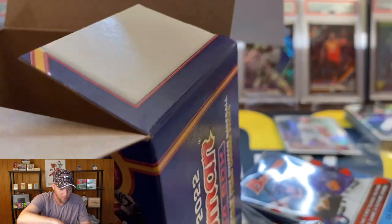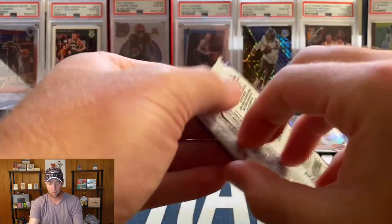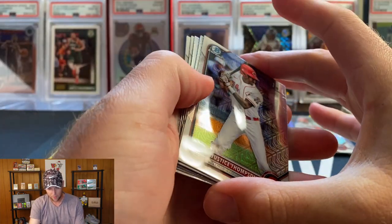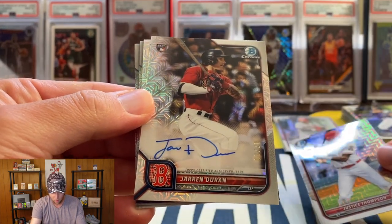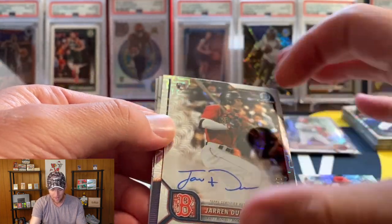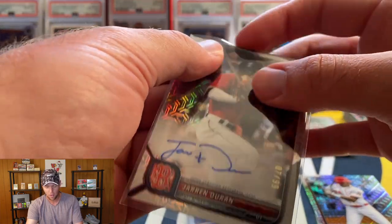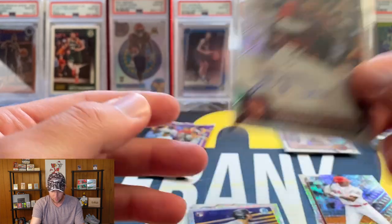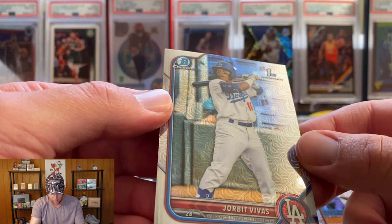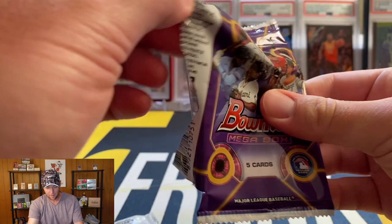Alright, final box — base packs off to the side, final two mojo packs here we go. That's a new one, got another red — Justice Thompson. Oh wow, Jaron Duran — we hit an auto, let's go! That one is numbered to 99. I don't think he was a First Bowman — I think he was last year, maybe with Jasson Dominguez. Rookie mojo Jaron Duran auto — definitely will take that. We also have Cal Riley, Blaze Jordan, and our First Bowman is Jorbit Vivas.